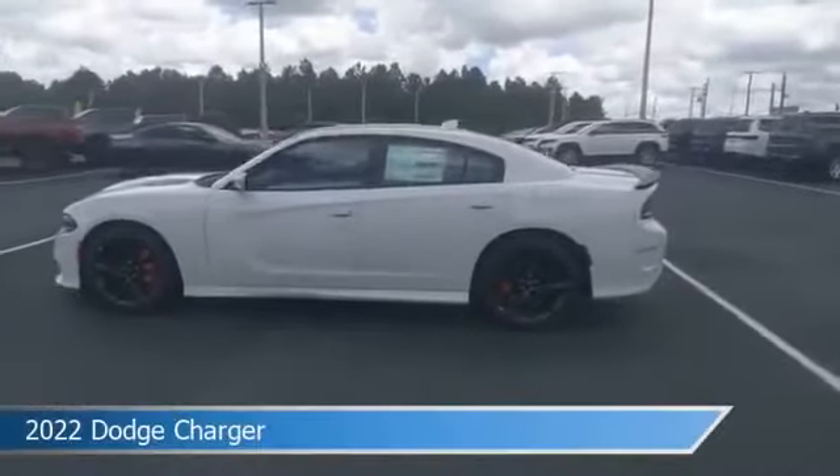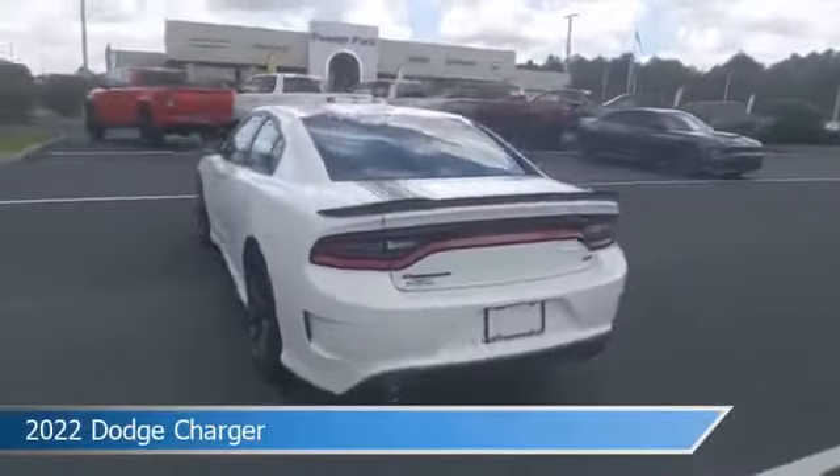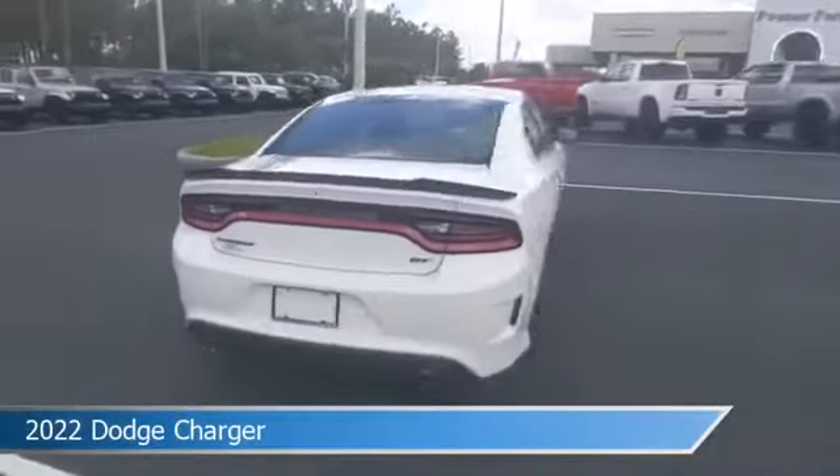Take a look at this 2022 Dodge Charger, equipped with a TorqueFlite 8-speed automatic transmission in White Knuckle exterior paint.